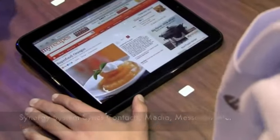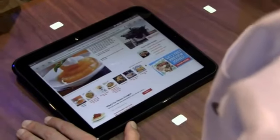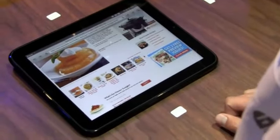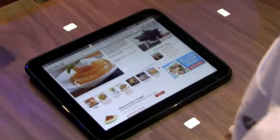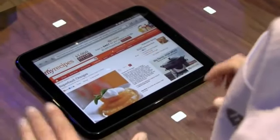Let me show you the web browser experience. This is based on the latest WebKit. We have hardware acceleration and a lot of HTML5 features and also Flash. So you get the web the way you're expecting it.